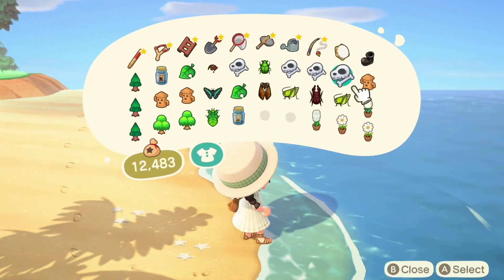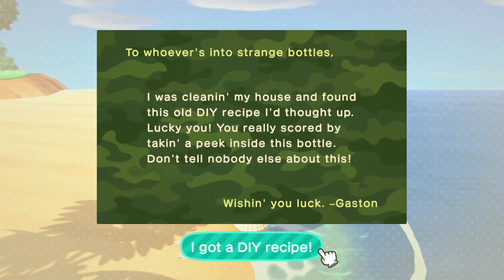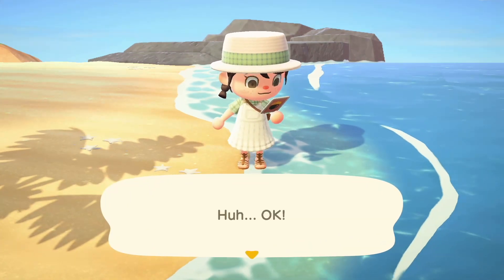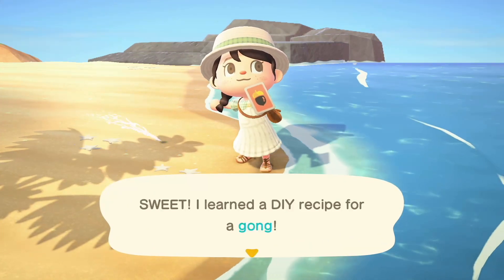The next one is finding your bottle on the beach. Every day a new bottle will spawn on your beach and it can be anywhere on your island, so have a good look around. Read the letter inside and learn the new recipe — it is never wrong to get more recipes.